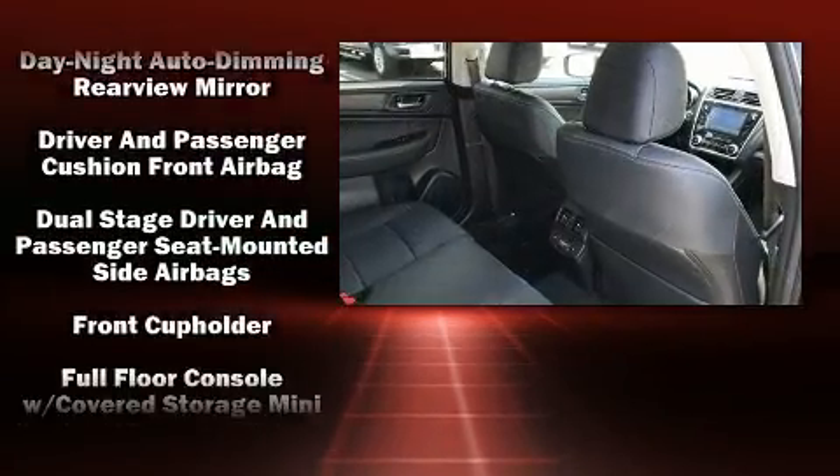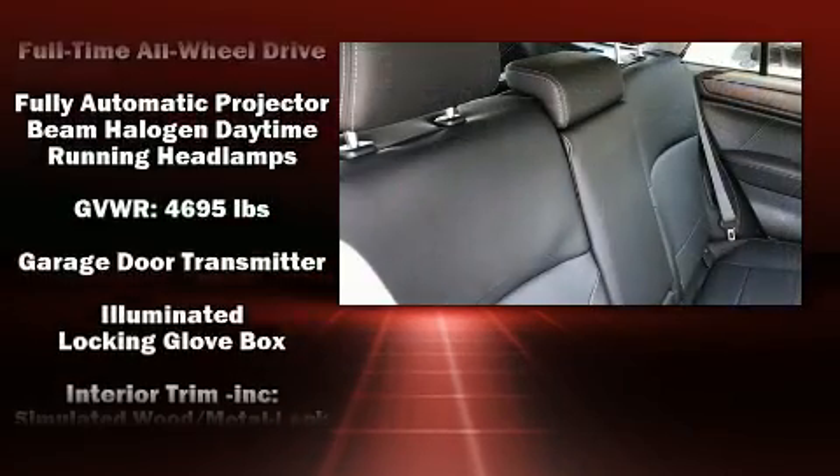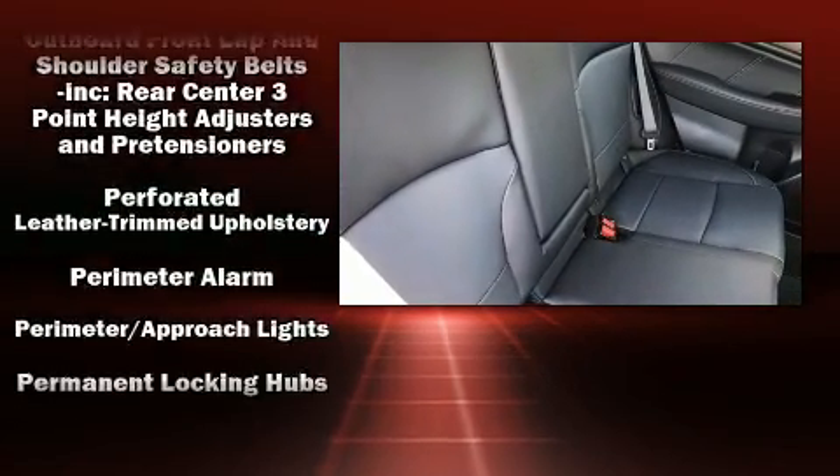Subaru also prioritized safety and security with features such as head curtain airbags, a security system, an emergency communication system, and four-wheel disc brakes with ABS.